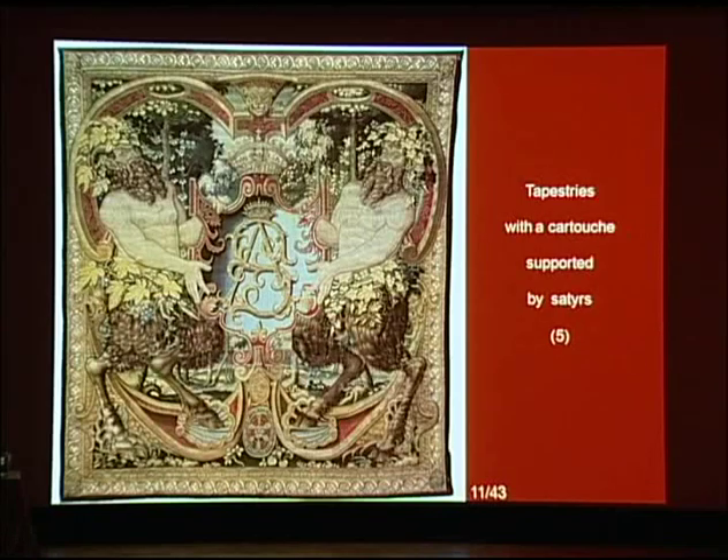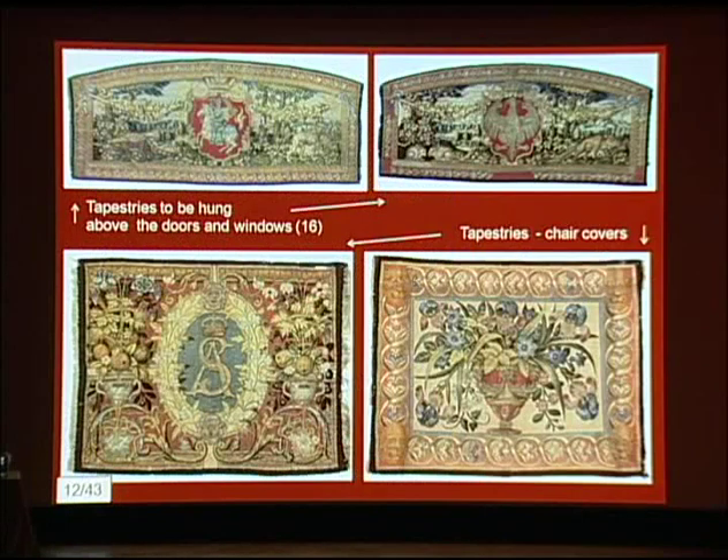Moreover, there are tapestries with cartouches held by satyrs, tapestries to be hung above doors and windows, and finally small upholstery pieces for chairs and armchairs, as well as tapestries with the coat of arms of the Polish Crown and Grand Duchy of Lithuania.